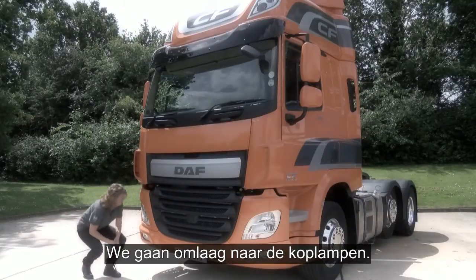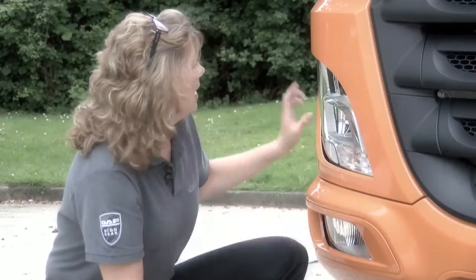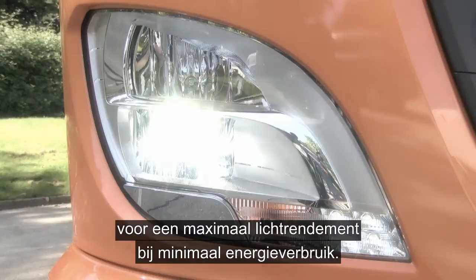Moving down to the main headlight cluster, we have combined daytime running lights, side lights, and the main headlight. This could be a halogen bulb or long-life LED, which will give you maximum output of light for minimum energy use.